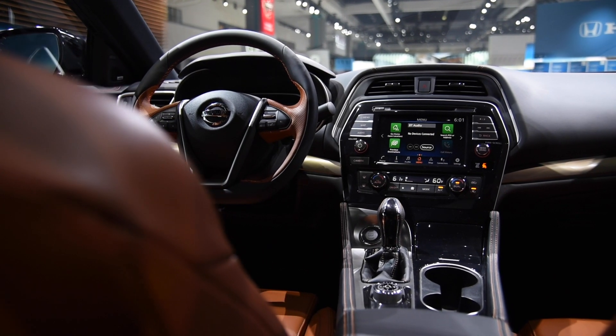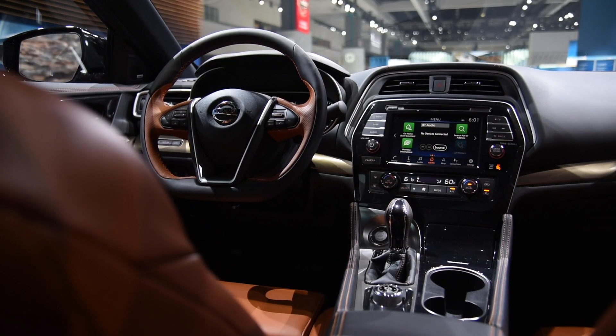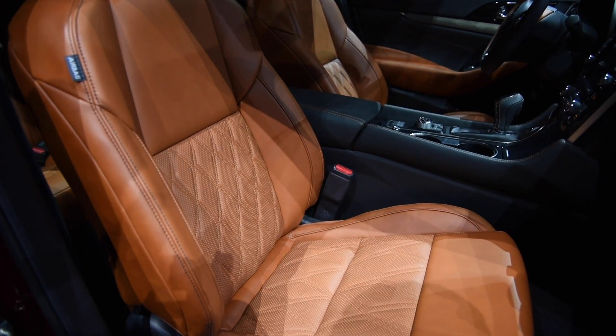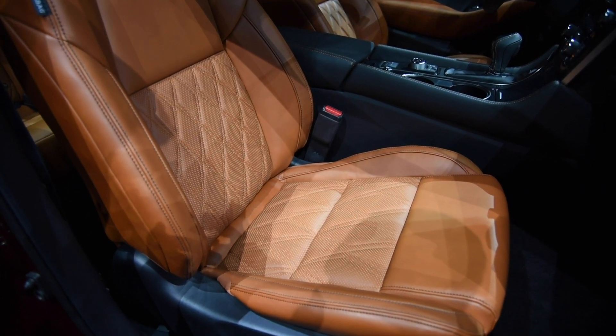Inside, passengers will benefit from upgraded materials. There's new stitching, seat patterns, and updated speaker grilles. Platinum Reserve models gain Racuda tan semi-aniline leather similar to what's offered in the GT-R supercar, as well as satin bronze interior accents.